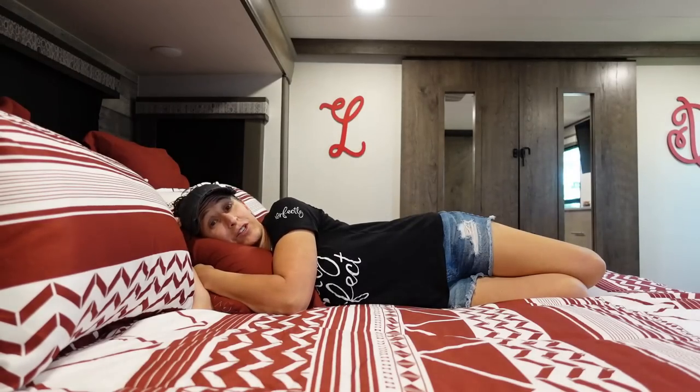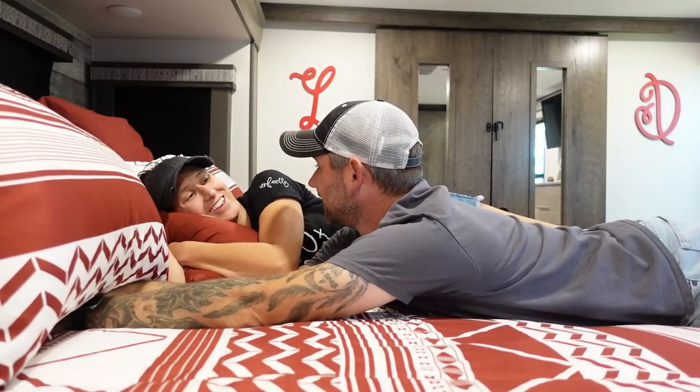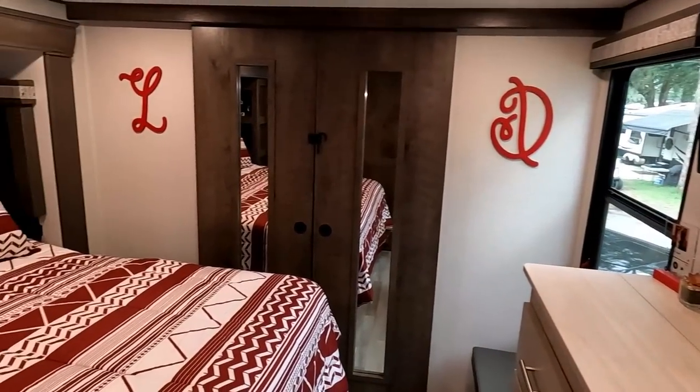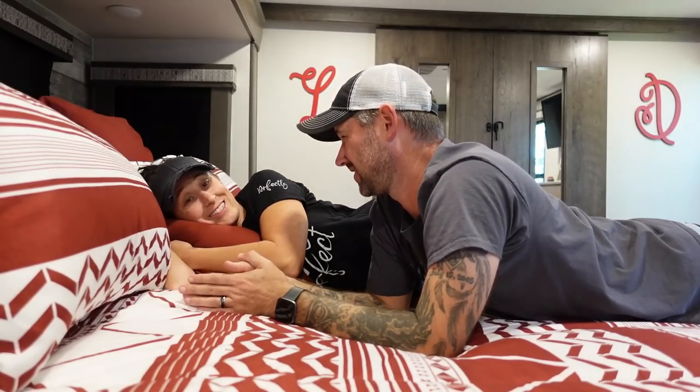Another non-negotiable deal breaker is the east-west king size bed — so much room for activities! We like the east-west facing bed because it gives you more room and generally they'll put a slide in the front. The north-south facing bed goes front to back, generally doesn't have a slide, has a lot less storage and space, and a lot of the time doesn't even have a washer-dryer prep. We had a king size bed in our house and our first RV, so it's hard to go backwards — it's a deal breaker.